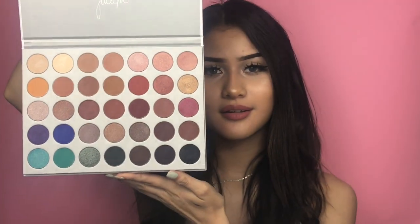On Thursday — I'm posting this on Tuesday I think — I bought the Jaclyn Hill palette and I'm so excited to do videos with it.